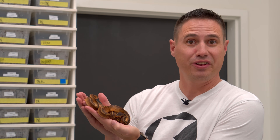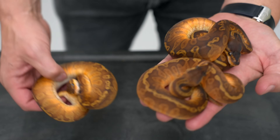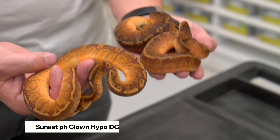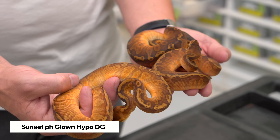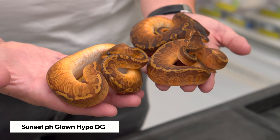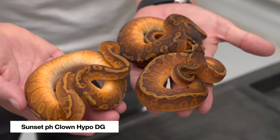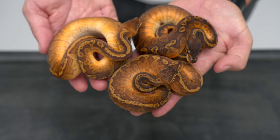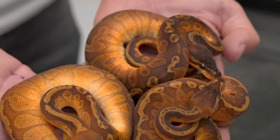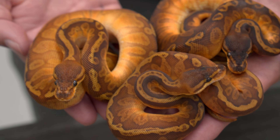We're going to start by looking at some regular sunsets and talk about why people like them so much, especially as babies with that rusty red. We have three regular sunsets here, and these are actually siblings to some of the cool new combos we're going to show you. These are sunsets, and they're all Possible Het Clown, Possible Het Hypo, and Possible Het Desert Ghost — just a little spoiler alert for what's coming. You can see how beautiful they are with this really orange, rusty color and a slightly lightened pattern. The sunset was actually first imported by Brian Barczyk — BHB Reptiles. He imported the very first sunset and it took him quite a few years to prove it was a heritable recessive gene, and all of our cool projects have come thanks to his initial work.